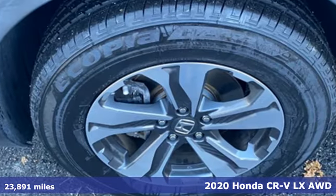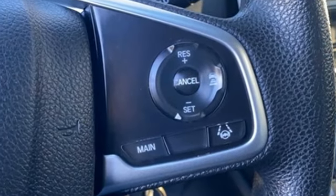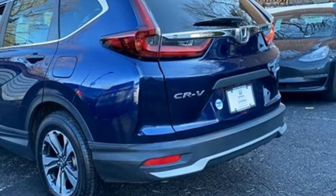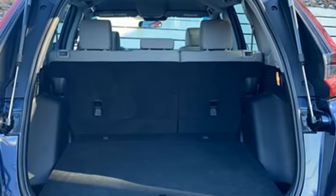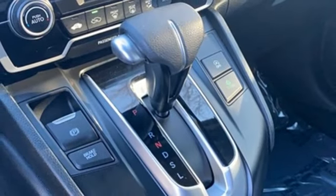It comes with all the amenities you need: wireless phone connectivity, manual tilting steering column, streaming audio, continuously variable automatic transmission, manual telescoping steering column, USB port, external memory control, active grille shutters, four-wheel drive, and an intercooled turbo inline four-cylinder engine.